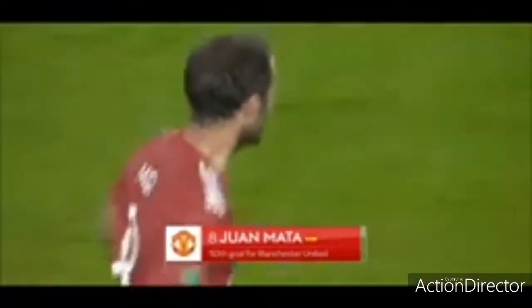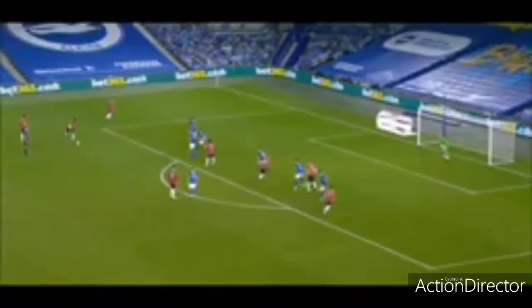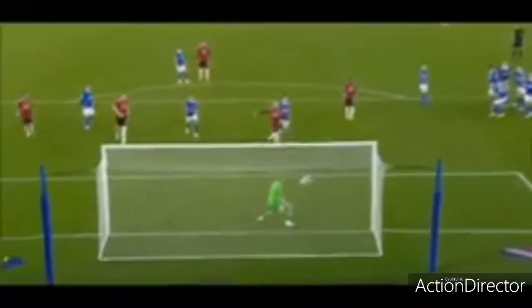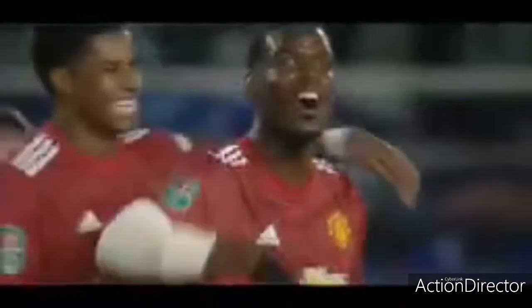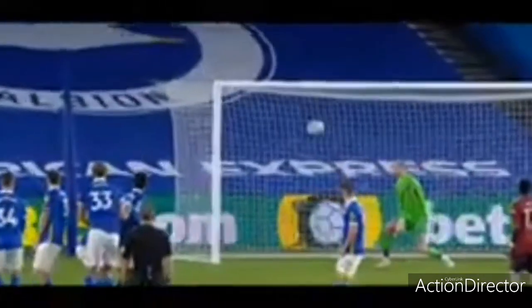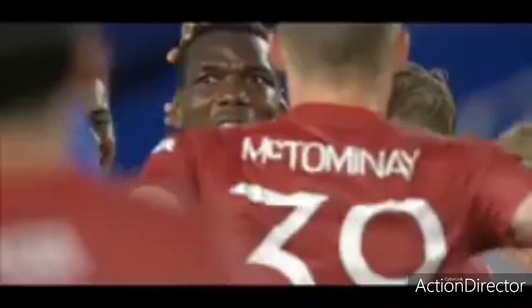It's brilliant from Mata — he makes the first one, scores the second. Just watch the quality of van de Beek — this is when you talk about players getting into areas, makes it really difficult for the opposition. He's such an intelligent player. It's majestic from Paul Pogba, a work of art from the Manchester United man, and that should seal their passage into the quarterfinals. It's absolutely brilliant from Paul Pogba.